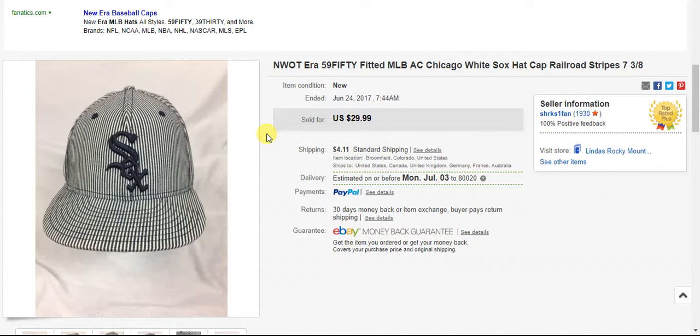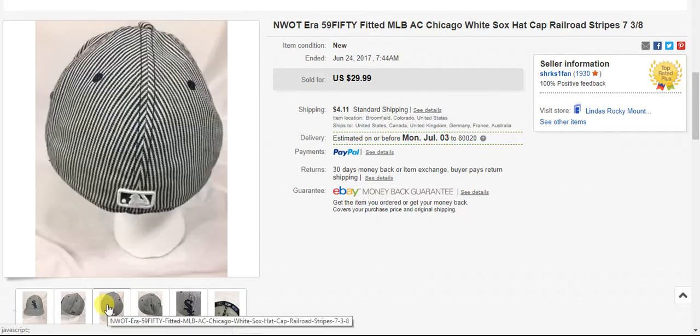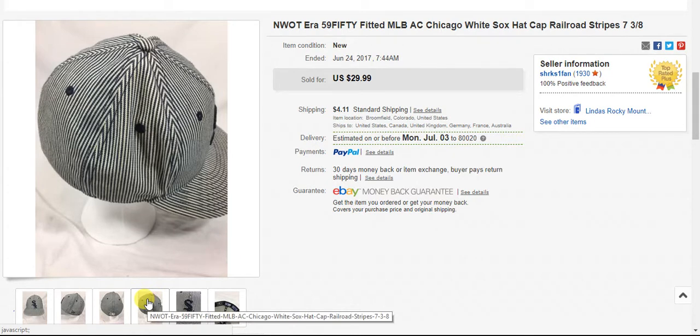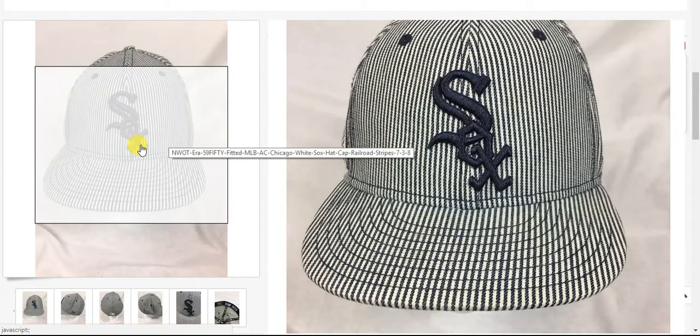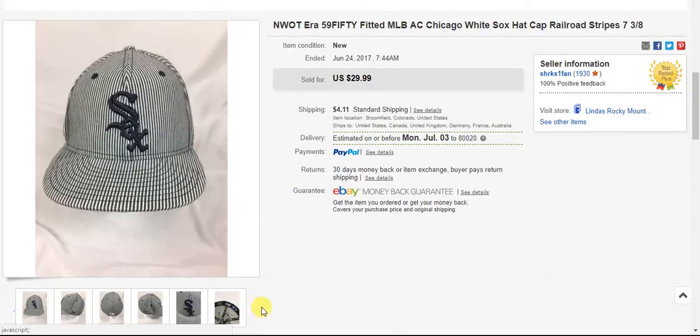Next is a hat I picked up at a garage sale. It's a fitted hat — not adjustable — so it fits one size: seven and three-eighths. But I thought the pattern was super cool because that's railroad striping, and that can be popular. So if there is a railroad fan and a train fan who is also a White Sox fan, I knew they were going to want this hat. I picked it up for a dollar at the garage sale; it had never been worn, so it was sold as new without tags, and it sold in the first month I had it listed for $30 plus shipping.